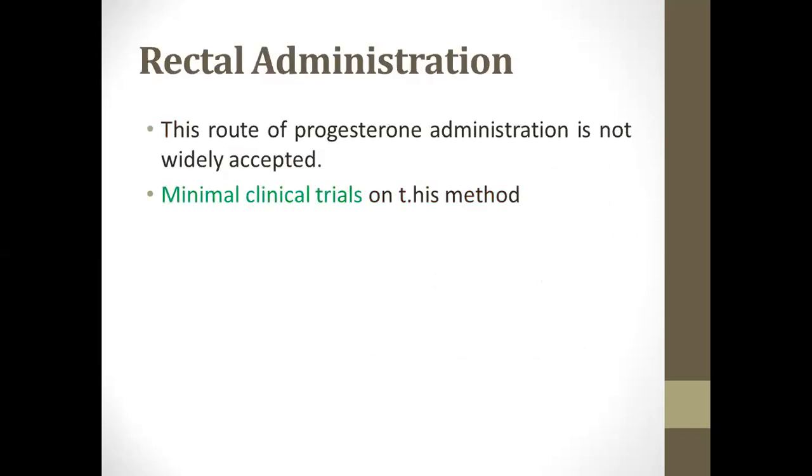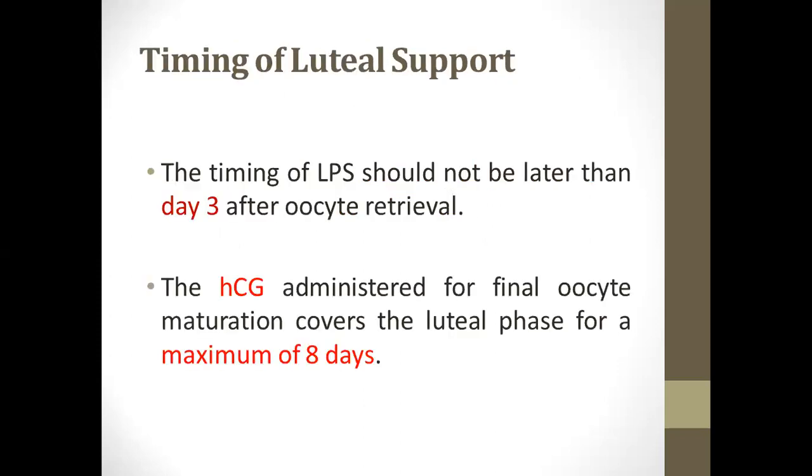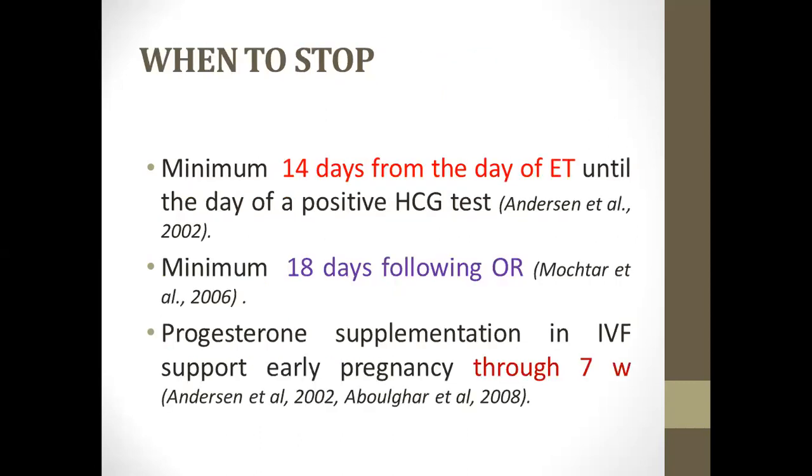Rectal administration is not widely accepted as there are no updated clinical trials. Regarding the timing of luteal support — when to begin — it should be no later than three days after oocyte retrieval. HCG may cover approximately a maximum of eight days, so it is preferable to begin progesterone three days after oocyte retrieval. The point to stop is a minimum of two weeks after the transfer, or 18 days after oocyte retrieval.